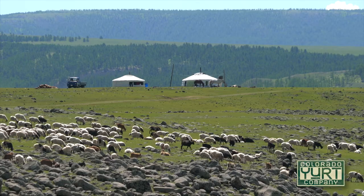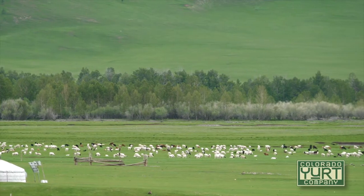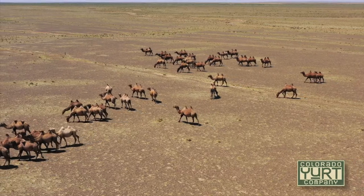These were nomadic structures built for the herders to live in while their herds were out grazing. While they were grazing they would finish off an area and then the herders would pack up the shelters, load them on camels, and move to a new area.